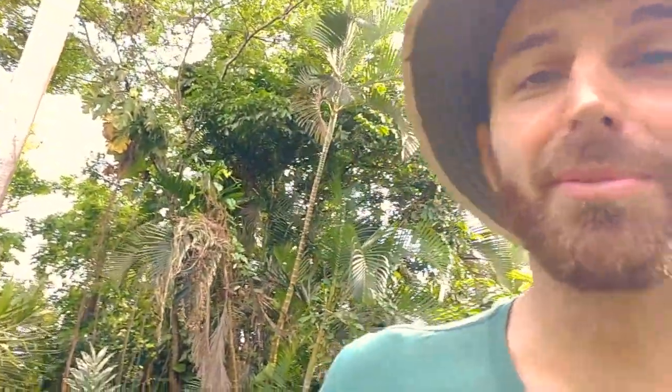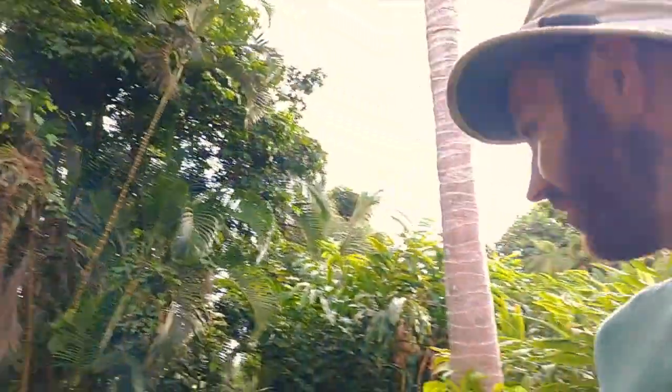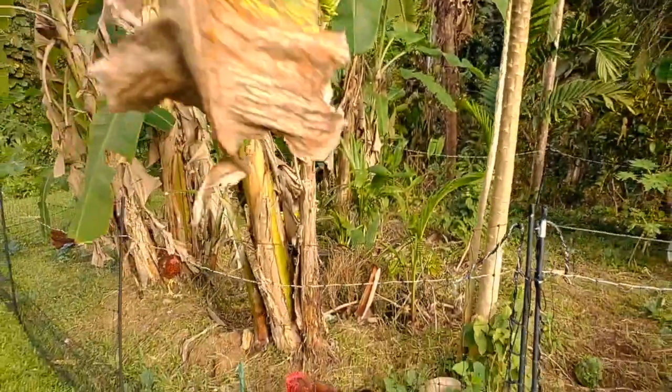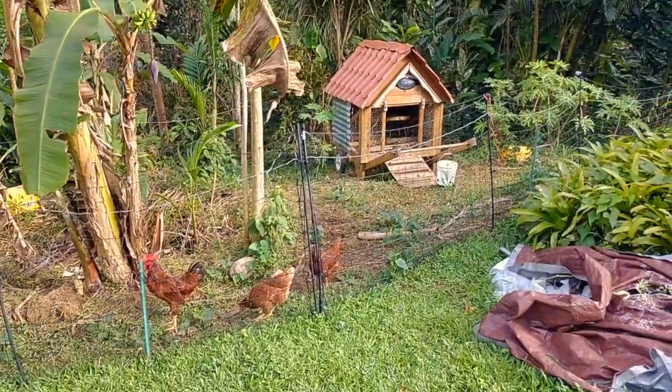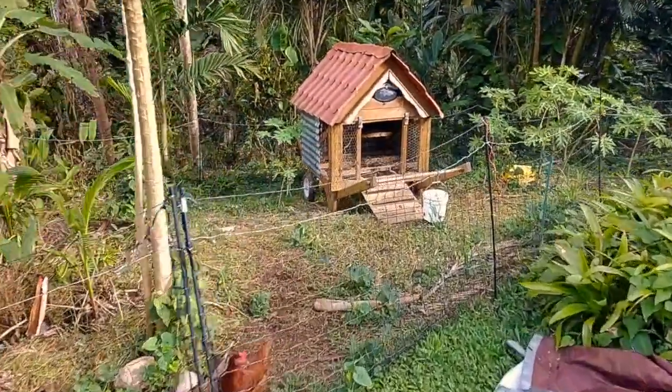Today's video is going to be on the chickens once again. If you've seen a common theme in my vlogs, I mention chickens a lot because they're a perfect way to get started in homesteading and they're also a perfect way to build fertility in a place where you might not have it. What I'm showing you here is our mobile chicken coop, inspired by Justin Rhodes and his Chickshaw Mini Me.